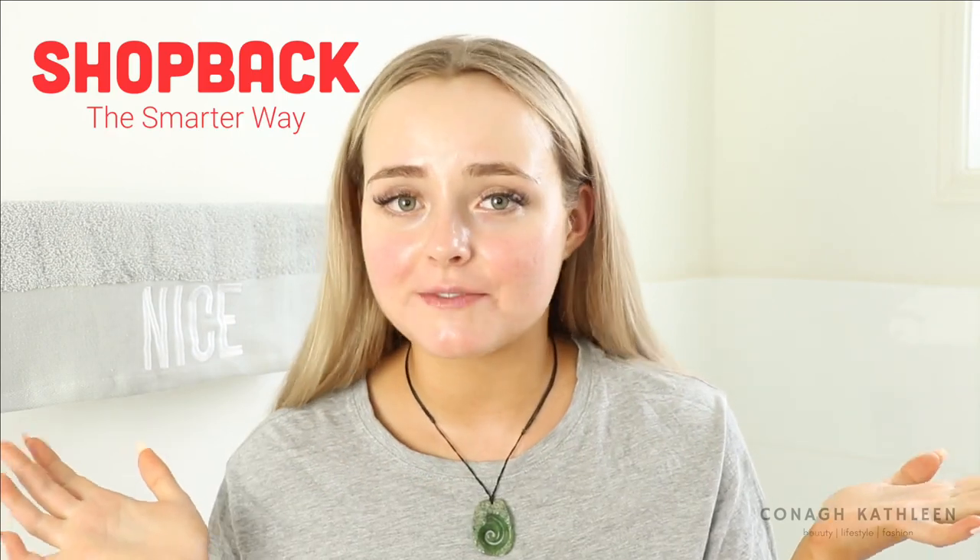My skincare routine has changed, and I realized the products I'm using are a lot more inexpensive than last time — so that's a plus. I want to say a big thank you to ShopBack for sponsoring today's video.